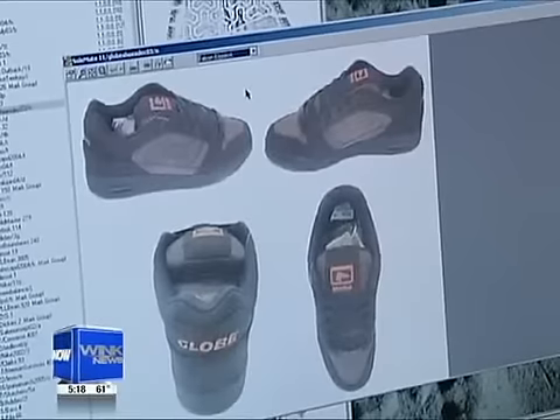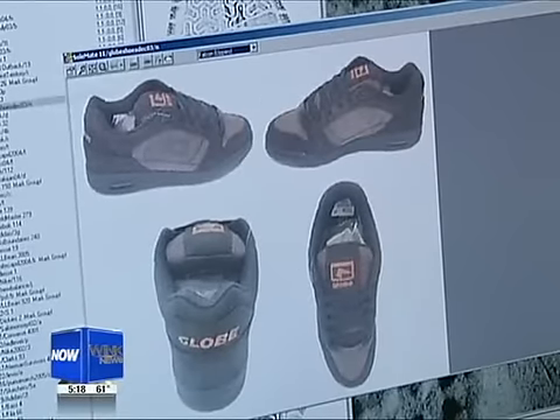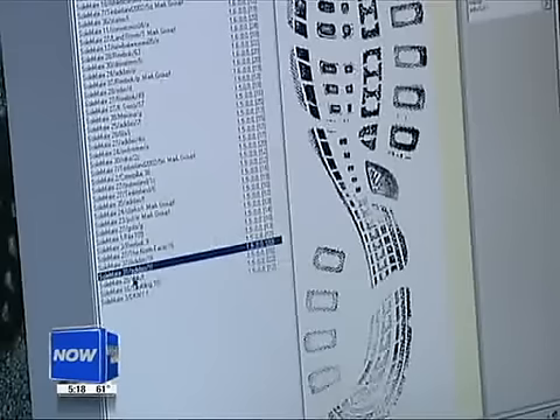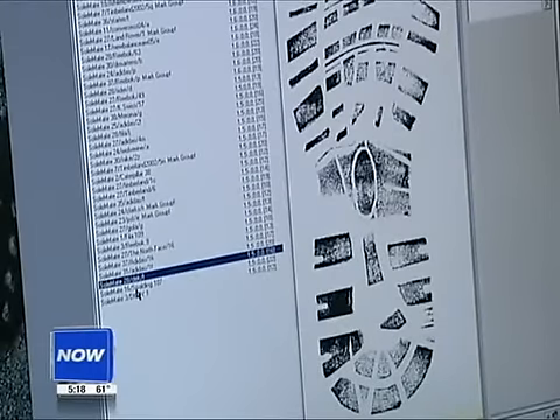It's a database of shoe prints — twenty-five thousand different shoe soles, patterns, and brands. This one here? Yeah. That's a Globe. Like a fingerprint, a shoe print can be distinctive.